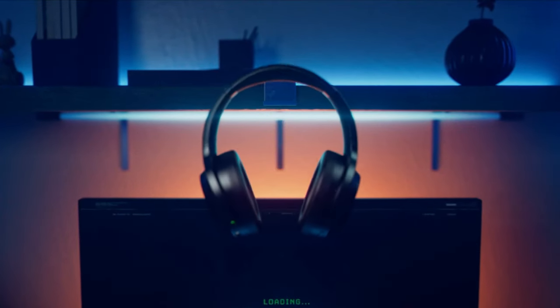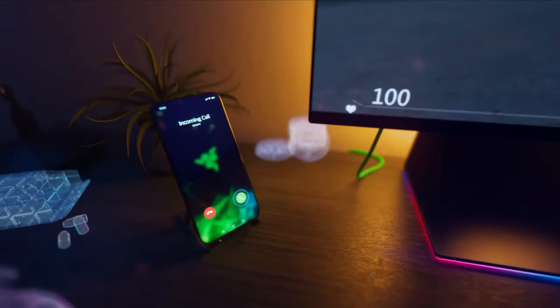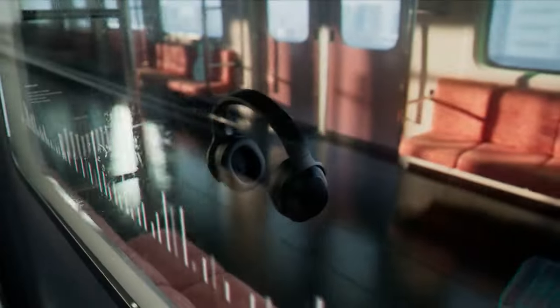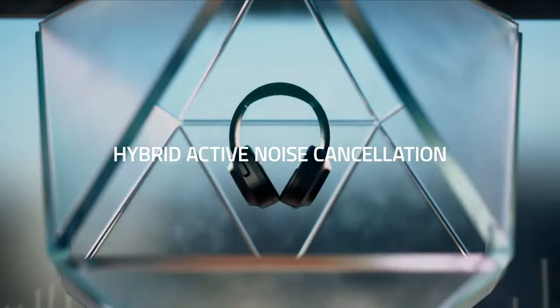Whatever your platform, Razer headsets are some of the best in the business, and they'll serve you perfectly in 2022. That's a well-established fact, and I constantly find myself reaching for a Razer headset as my default audio device across multiple platforms. They can make up an integral part of your gaming setup.